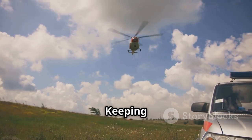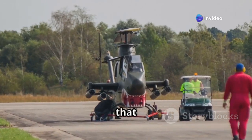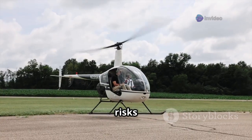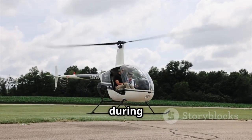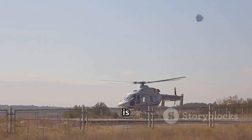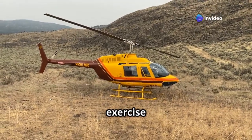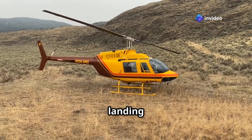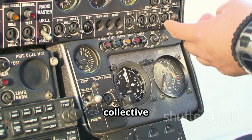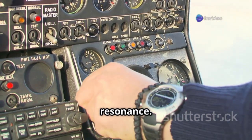Preventing ground resonance starts with understanding the factors that contribute to it. Pilots and ground crews should be aware of the risks and take necessary precautions during all ground operations. Choosing a level landing area with a firm and even surface is crucial. If uneven ground is unavoidable, pilots should exercise extreme caution during landing and take-off procedures. Maintaining a smooth and steady collective control input during these critical phases can help minimise the chances of triggering ground resonance.